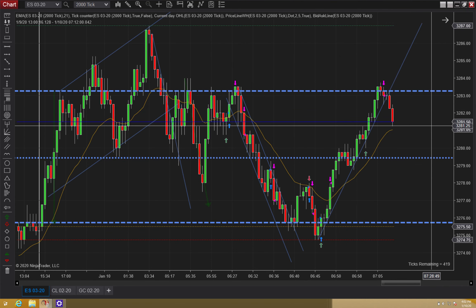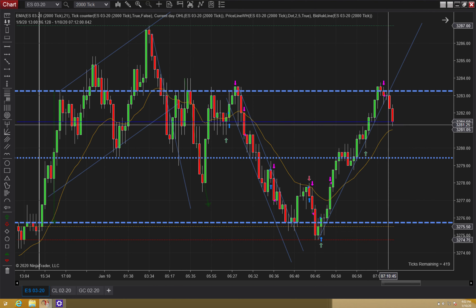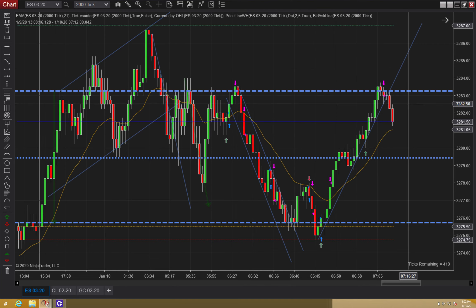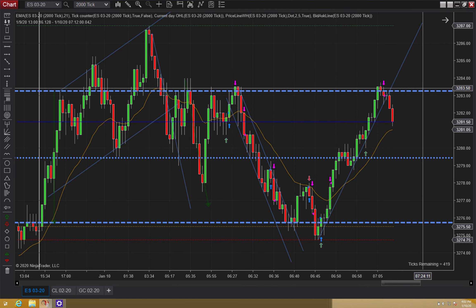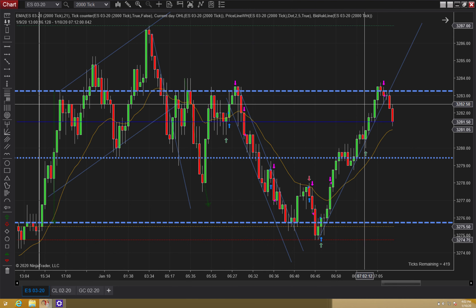Put a line right there. Best case scenario is that we're going to catch support off this EMA and then maybe make another leg higher. I'll try to find an entry on a breakout pullback or something. I locked in all my profits where we got the resistance. It kind of looks like a perfect exit, but to be honest, it was luck.